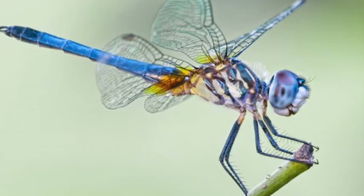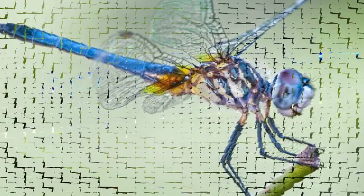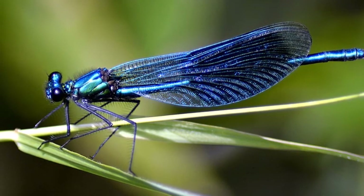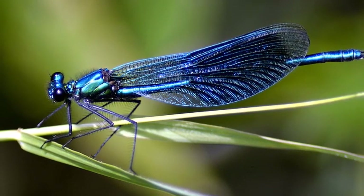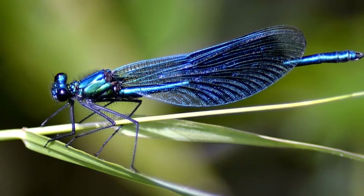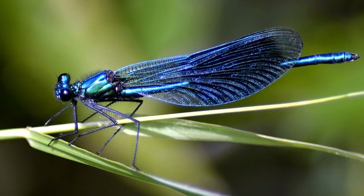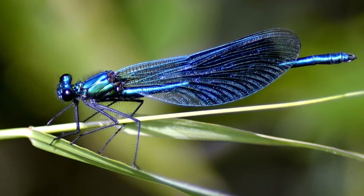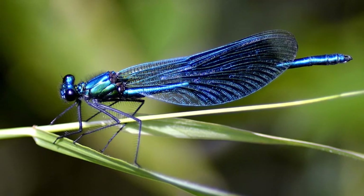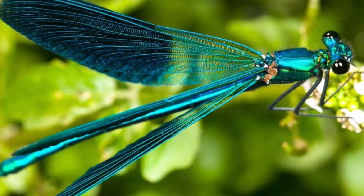Dragonfly eyes have four or five opsins, more than anything else. This allows them to perceive not only the normal color spectrum, but also UV light and the plane of light polarization — similar to what polarized sunglasses or a polarization filter on a camera does. We really don't know what light spectrums they can see; we can only perceive what we know, so there's an intense possibility that they can see things we have no idea of.